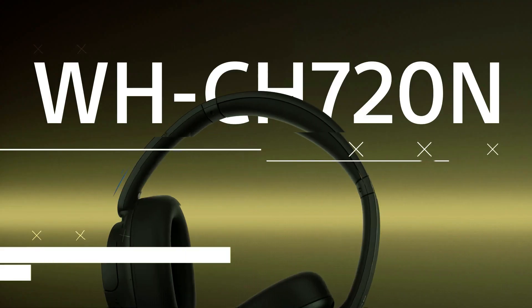Lorelei X6 — discover the perfect blend of style and functionality with the Lorelei X6 over-ear headphones. These lightweight, foldable, and portable headphones are designed for maximum comfort and convenience. With a 1.45mm no-tangle wire design, they're ideal for use with your smartphone, tablet, MP3, or MP4 devices.